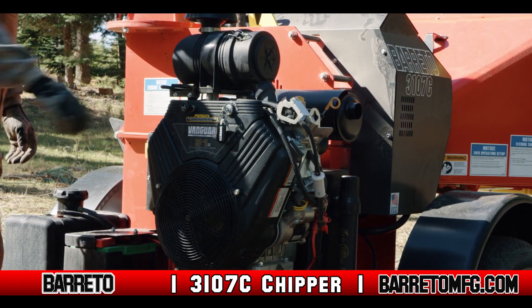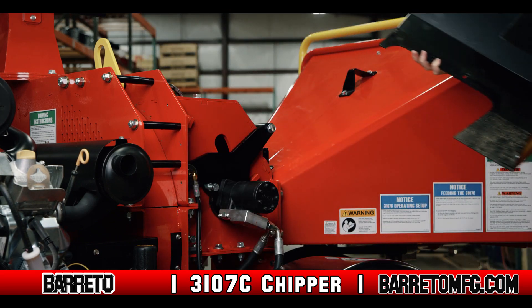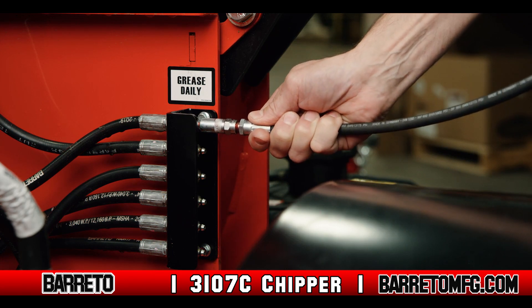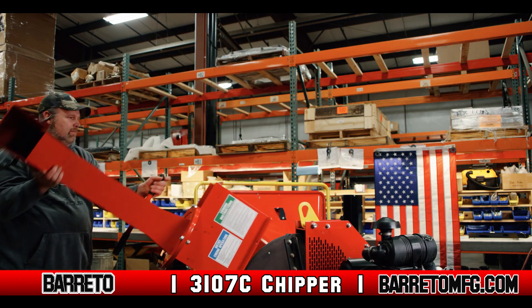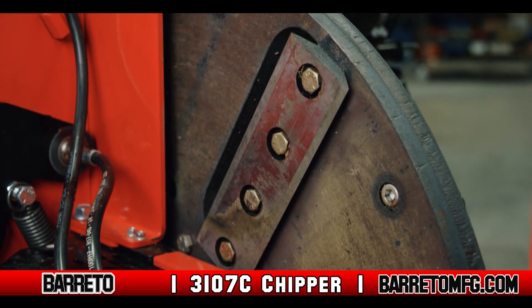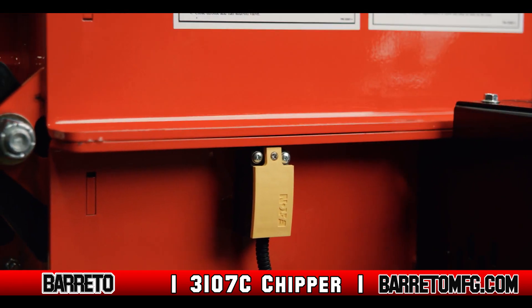The unit features an electric start and quick access ports for servicing and repair. All of the grease points are positioned in a central location to facilitate greasing and servicing, and easy access to the chipper wheel for servicing the cutter knives with a design that pivots up and out of the way and includes a safety switch that keeps the engine from being engaged while the knives are exposed.